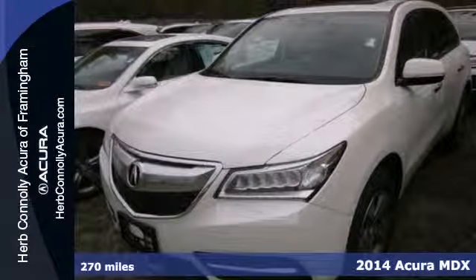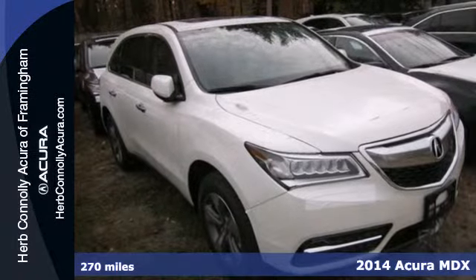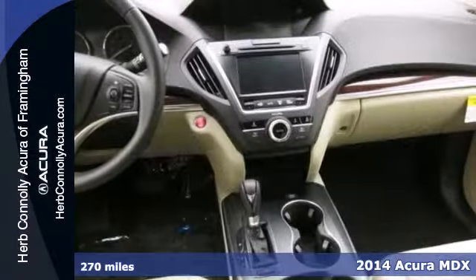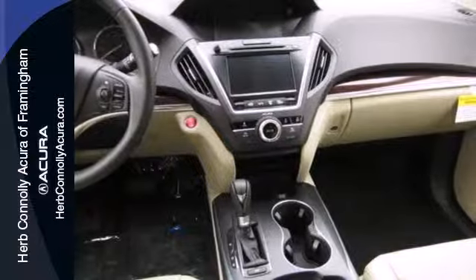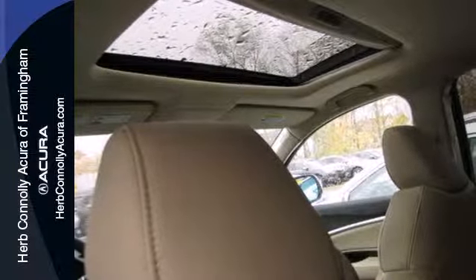It's a 2014 Acura MDX. This luxury SUV seats seven passengers with ease and gets surprisingly good fuel efficiency to boot. The whole family will love every minute inside, in part because of the power moonroof, climate control, heated front seats, and leather upholstery.